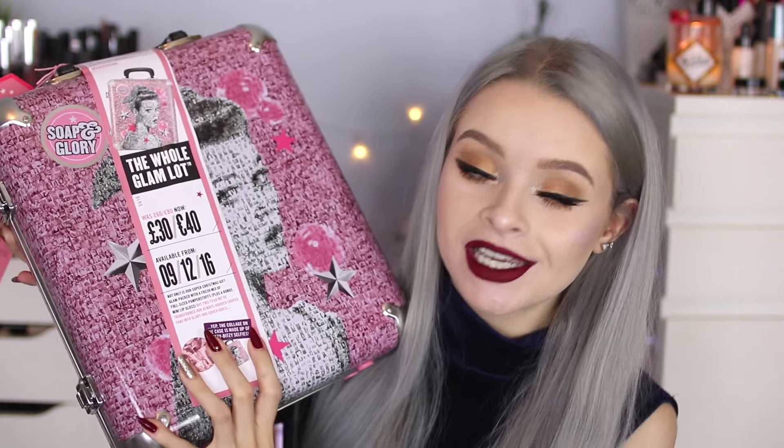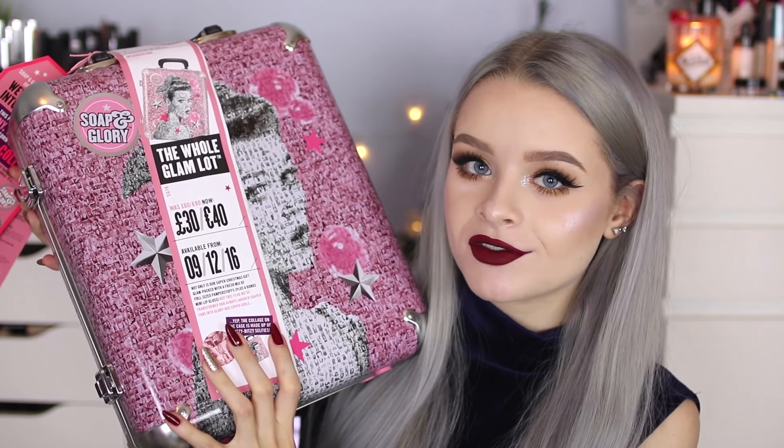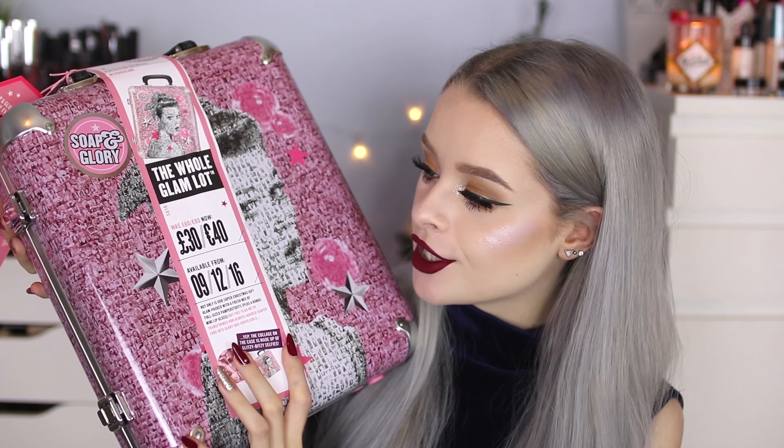Speaking of gift sets, I just have to mention this one — it is so heavy! This is a Soap & Glory suitcase called The Hull Glam Lot. This is going to be available to buy on Boots from the 9th of December and it's reduced currently from £60 to £30. For £30, this is an amazing deal.